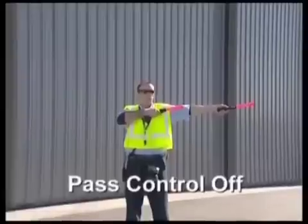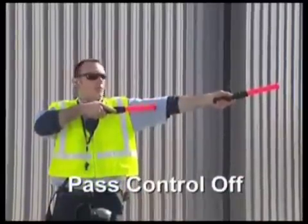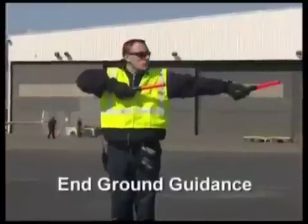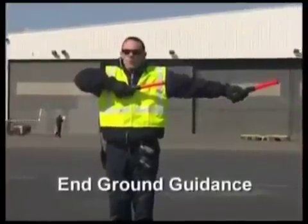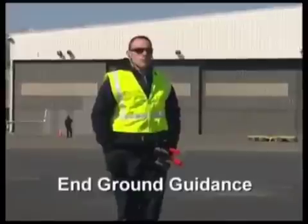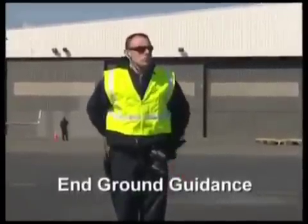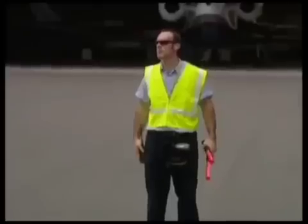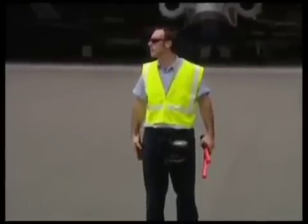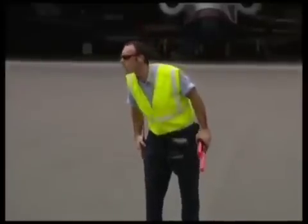To pass control off to another guide person, stand facing the aircraft with the upper torso turned toward the next guide person while extending both arms and wands in the direction of the guide person. To signal end of ground guidance, the line tech faces the pilot and gives a crisp military salute with the right hand, indicating that all is clear to depart. Once this signal is received by the pilot, the line tech will stand easy and monitor the aircraft's progress off the ramp while performing a last visual inspection of the aircraft.